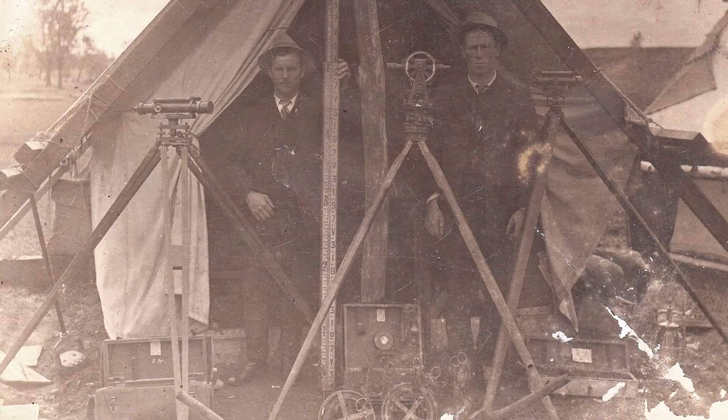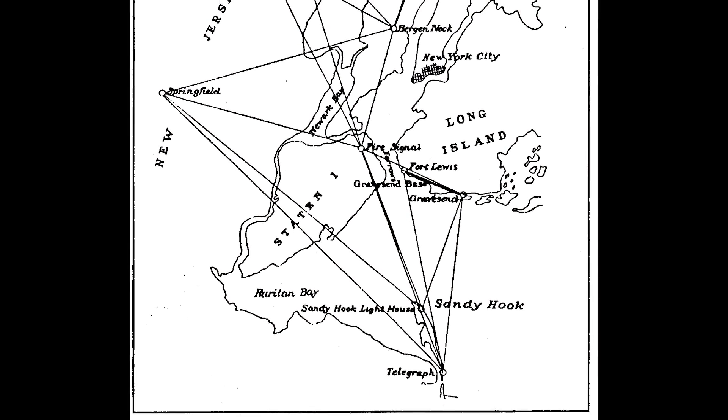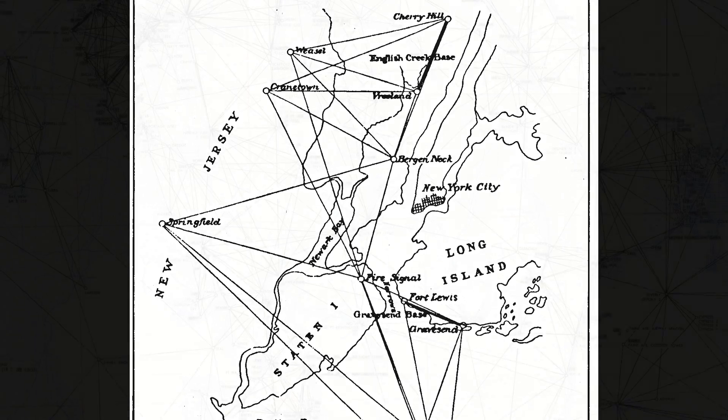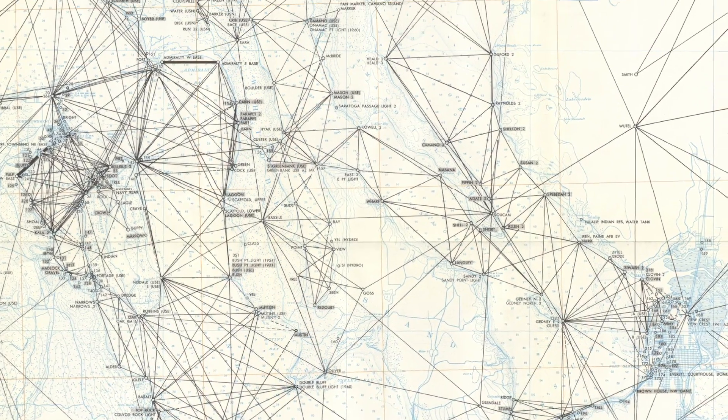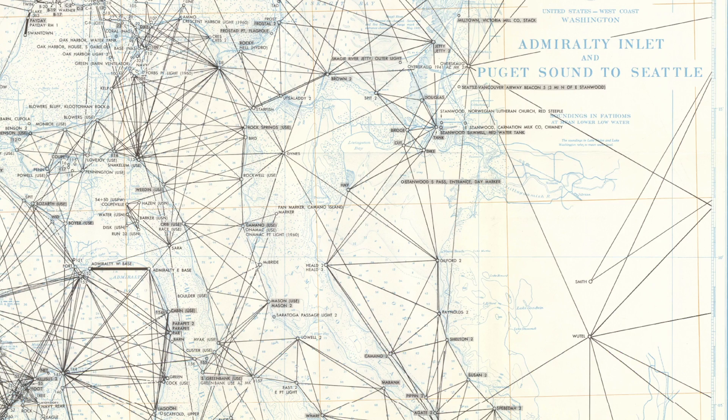Geodetic reference frames have a long history in the United States dating back to the 1800s. In 1807, President Jefferson signed the act that established the Survey of the Coast. Work started by measuring angles and distances between points across the country, forming a triangulation network that continued to be densified over the years. This network would become the basis of the future horizontal datums.